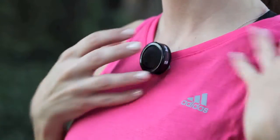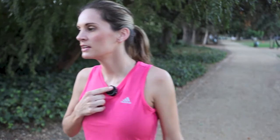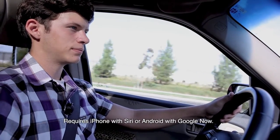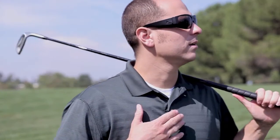ComBadge seamlessly extends the technology from your smartphone further into your daily life. Check messages. You have a message from... Using Bluetooth smart technology you can communicate with ComBadge the same way you can communicate with your phone, but it's all done hands-free.